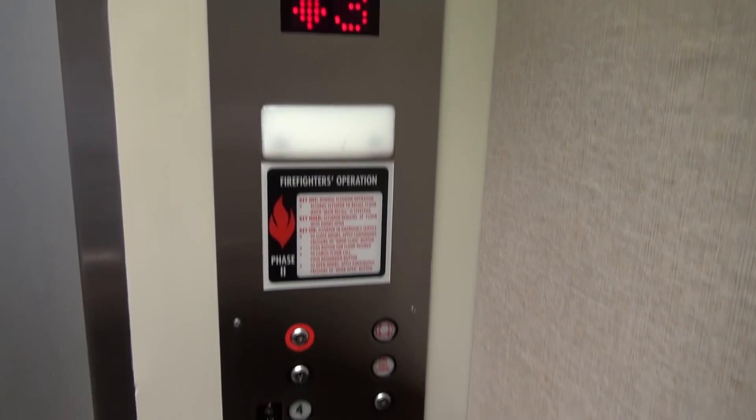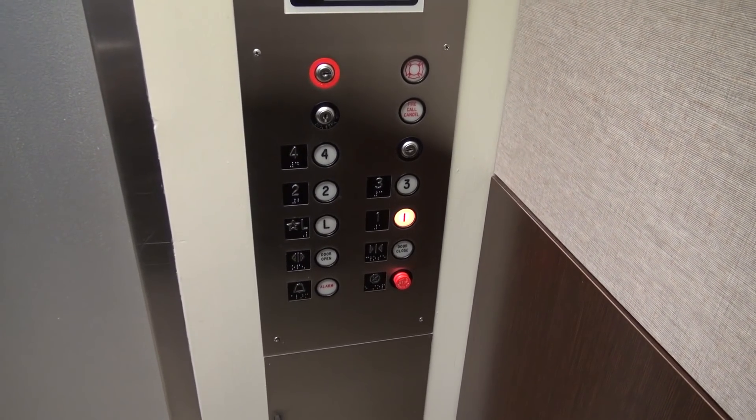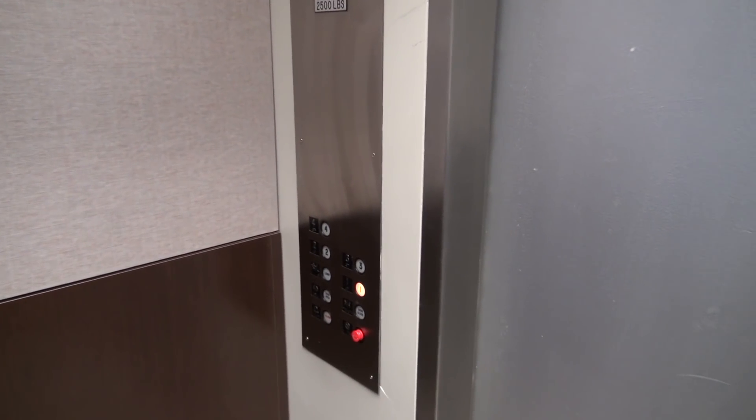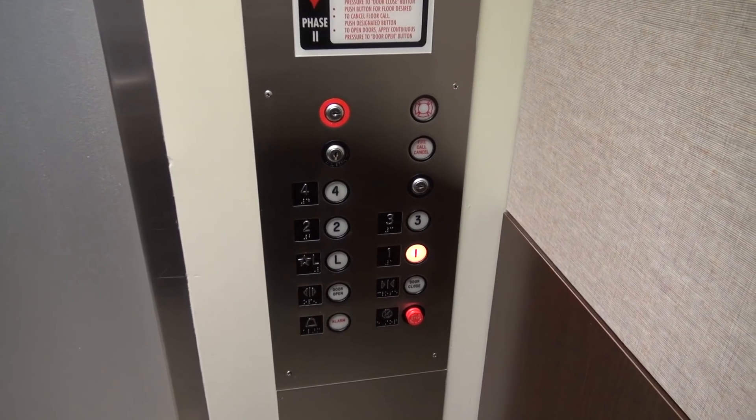Interesting. Two panels — I wonder who did this mod. Looks like it used to be a long. Look at that panel — that panel looks funny. They put an ADA compliant setup; I bet the buttons used to be up there. Yeah, and they bolted them down.